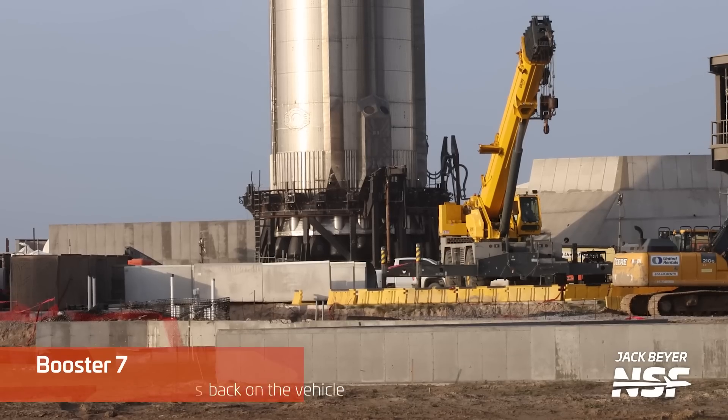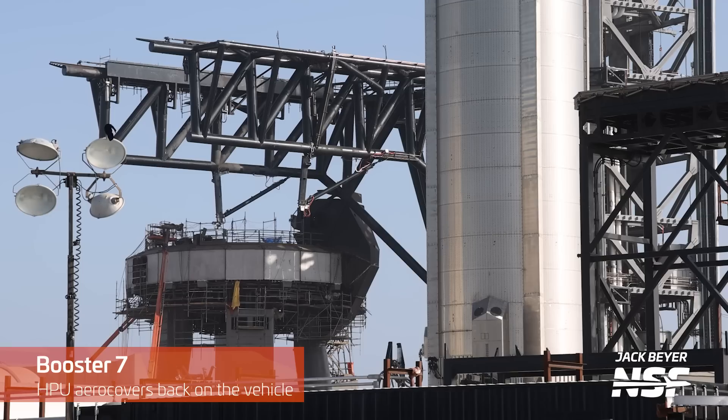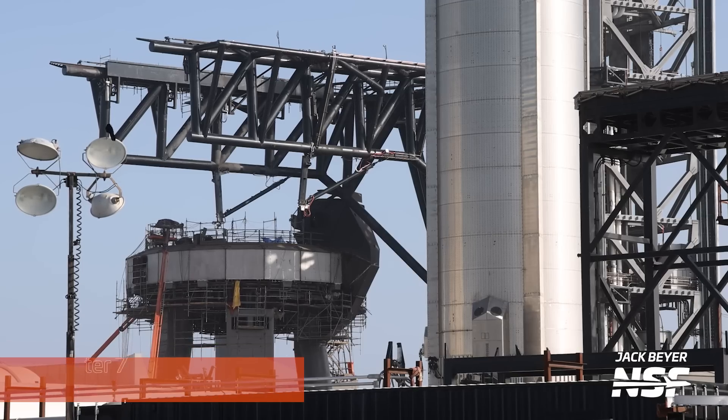Next up, let's talk more about Booster 7 and another reason why it might be soon to be lifted back onto the launch mount. If you remember last week, the hydraulic power unit — or HPU — aero covers had been removed, and this week they've been reinstalled.